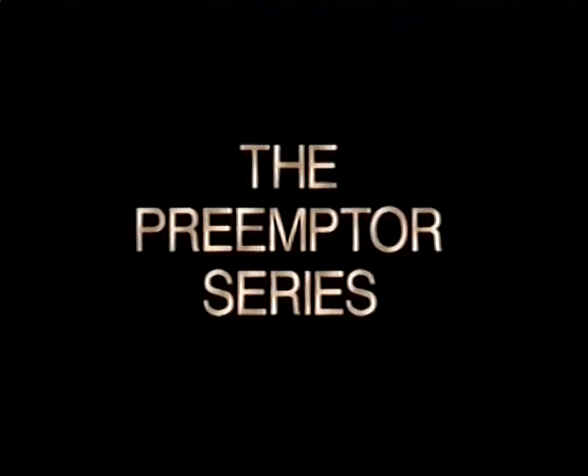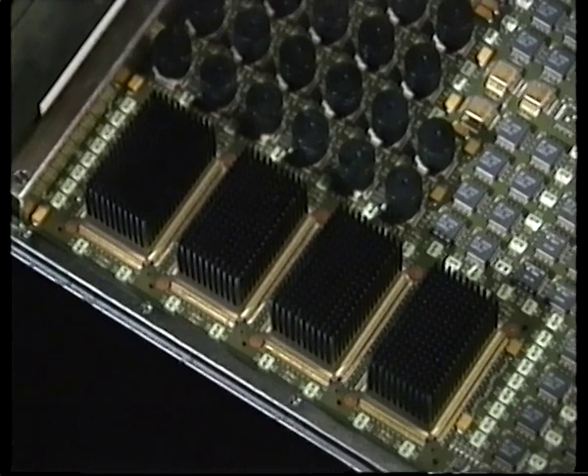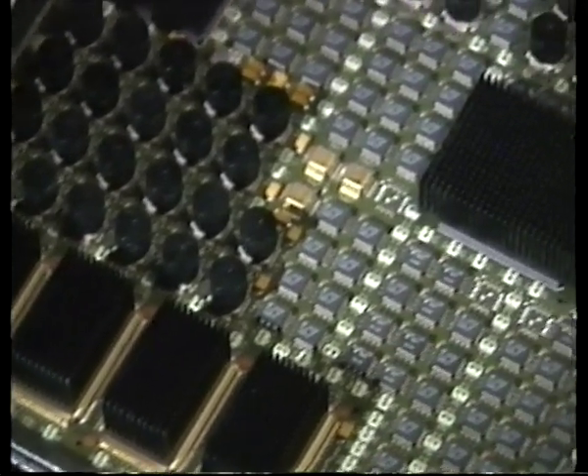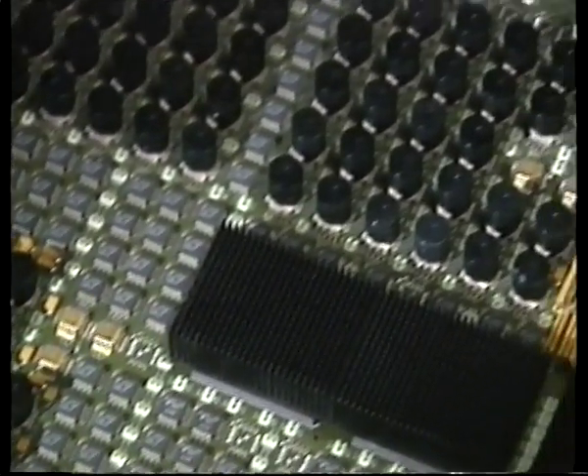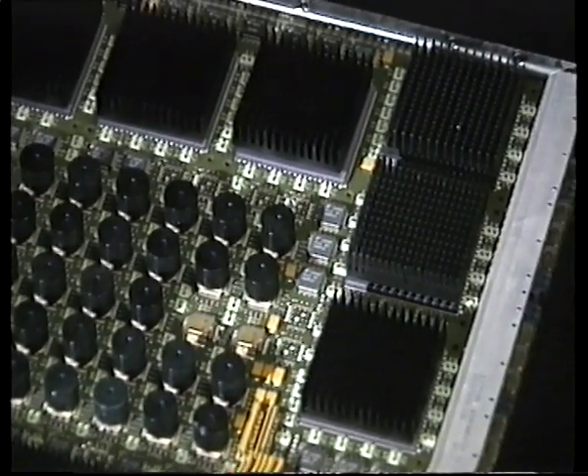The Preemptor series combines gallium arsenide and bi-CMOS technology with real-time hardware and software features to provide affordable real-time supercomputing.